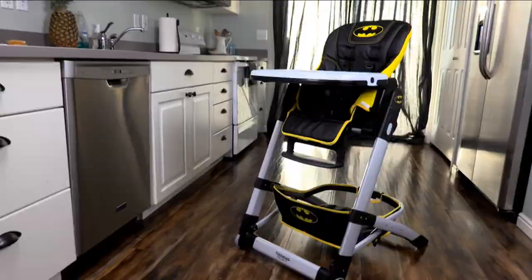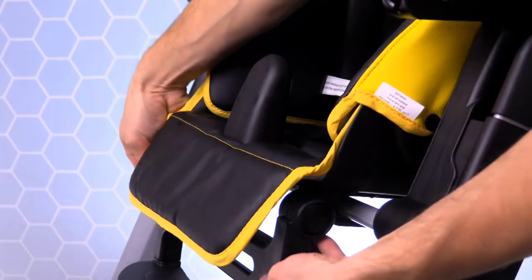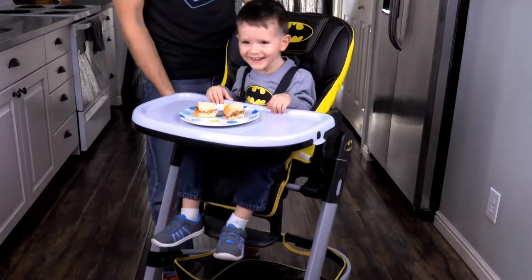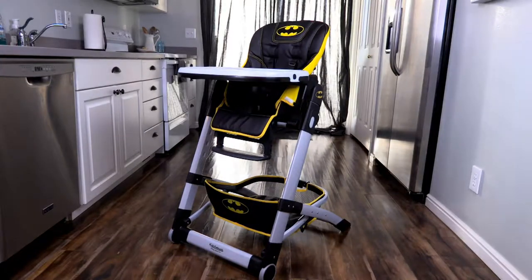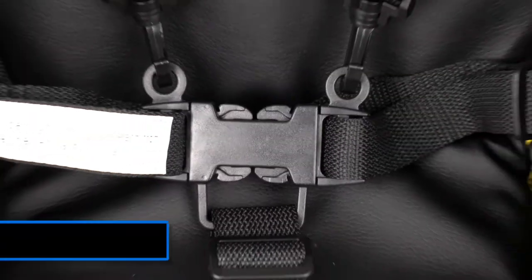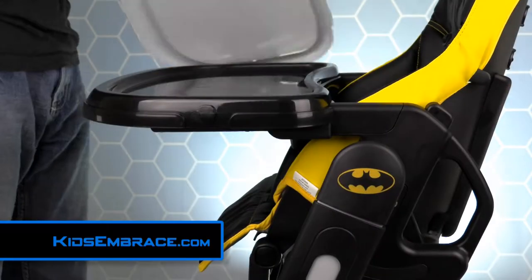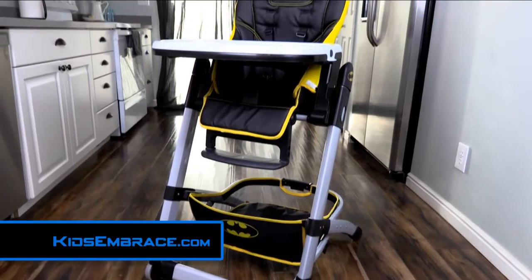Kids Embrace has managed to create an amazing Batman Deluxe High Chair that is multifunctional, comfortable, and adjustable. It has six seat height positions, five positions for reclining the backrest, and premium easy-to-wipe fabric. If Batman was going to pick a high chair, this would definitely be the one he'd pick. So if you're a parent looking for a quality-built, awesome-looking, safe high chair that your child will love, get the Deluxe DC Comics Batman High Chair from Kids Embrace.